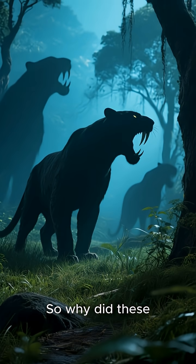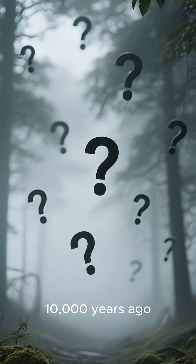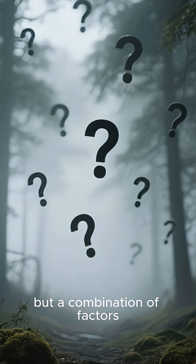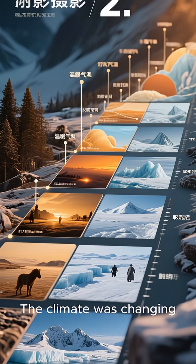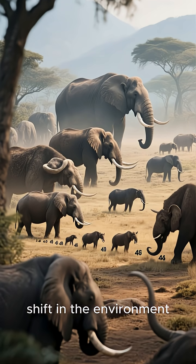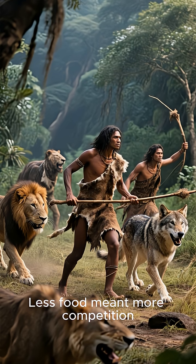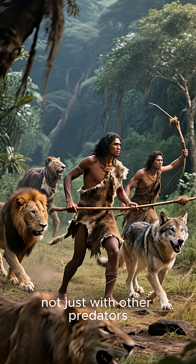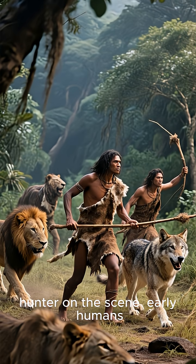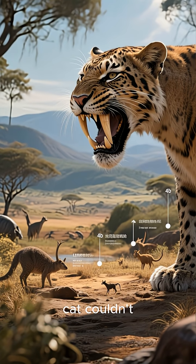So why did these incredible predators disappear? Their extinction, around 10,000 years ago, is a real prehistoric mystery. It likely wasn't just one thing, but a combination of factors. The climate was changing rapidly as the Ice Age ended, causing a major shift in the environment, and many of the large herbivores that Smilodon preyed on began to die out. Less food meant more competition, not just with other predators, but also with a new, highly intelligent hunter on the scene: early humans. The world changed, and sadly, the saber-toothed cat couldn't adapt quickly enough.